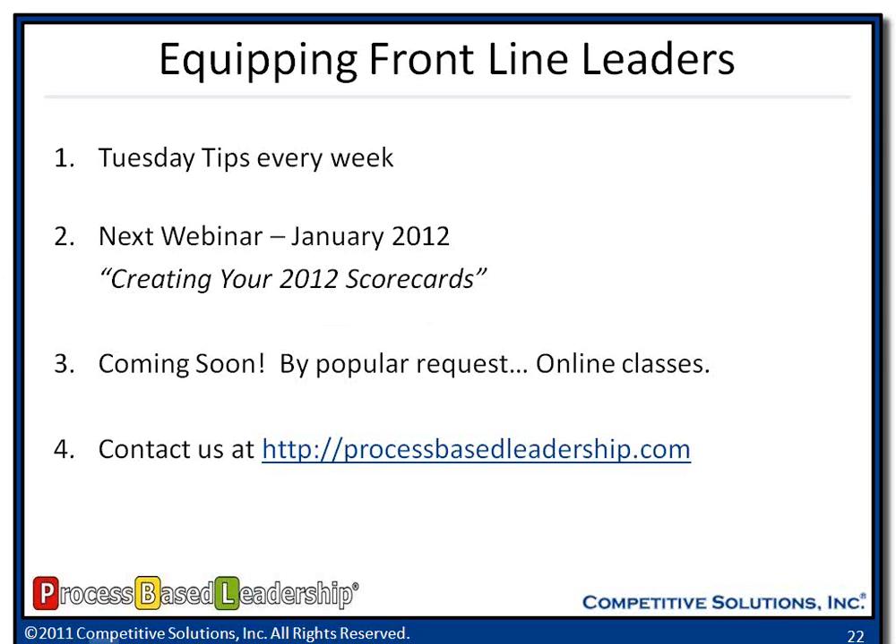I want to thank everyone for their time today. Be on the lookout next month — November and December — for our Tuesday tips. We are going to pause on our webinar series because of the holidays, budget planning, and year-end performance reviews — just not a good time. But we're going to come back in January with a webinar on creating your 2012 scorecards, so be on the lookout for that. Also in January, we've had many requests for online classes to expand topics we've talked about for 25 minutes to about 90 minutes or so. And as always, if you have questions or need information, you can contact us at processbasedleadership.com. We've got 10 months' worth of webinars stored there. Thank you for your time — I hope it's been valuable and beneficial. Have a great Wednesday. Take care. Bye-bye.